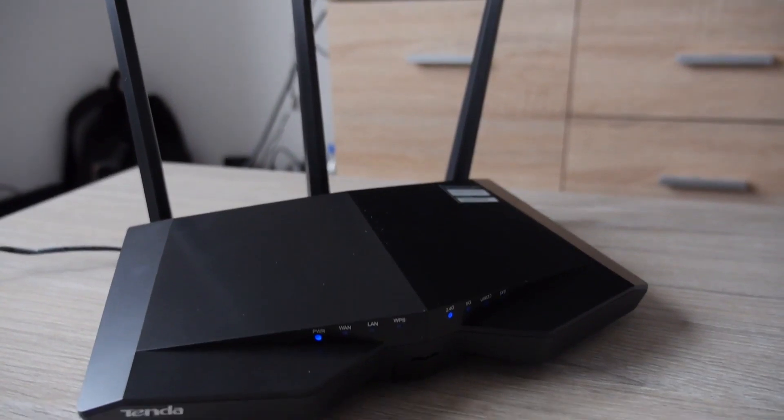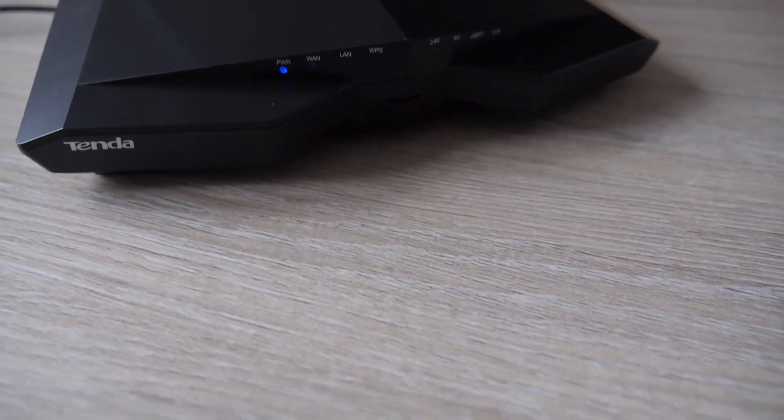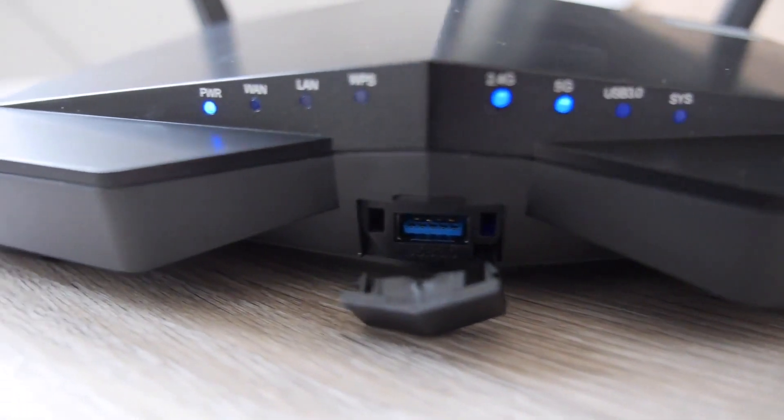However, the Tenda AC18 Wi-Fi router is slightly better, since it offers higher speeds of 600 Mbps on the 2.4GHz band. Therefore, it would be the best choice for homes, as devices at a far distance are also accommodated.